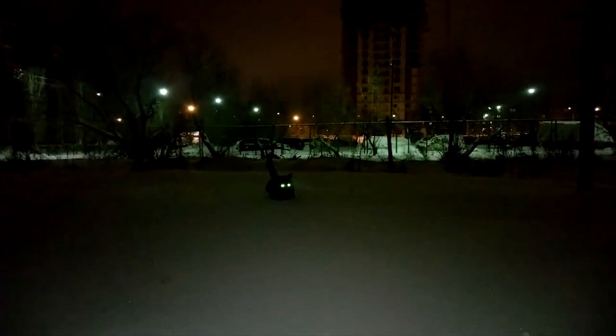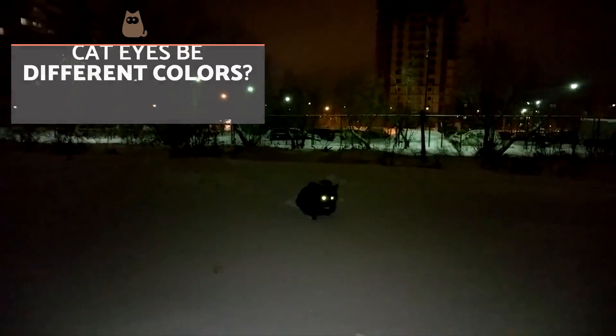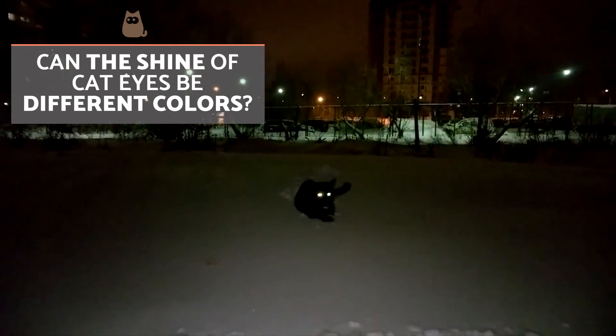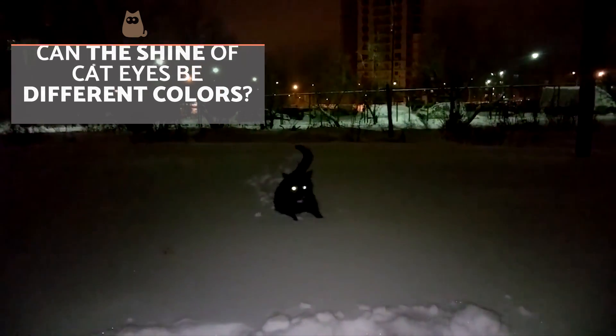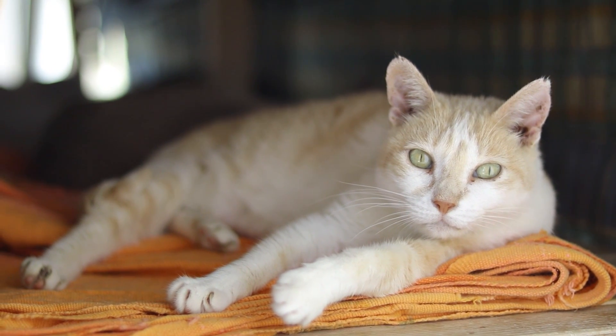Thanks to the evolution of their vision, cats are excellent night hunters. The reflected light can be of different colors, and this variation in tone is also down to the tapetum lucidum. This membrane contains riboflavin and zinc, but not in uniform amounts for every cat — the amount of these elements present will affect the color of the reflected light.